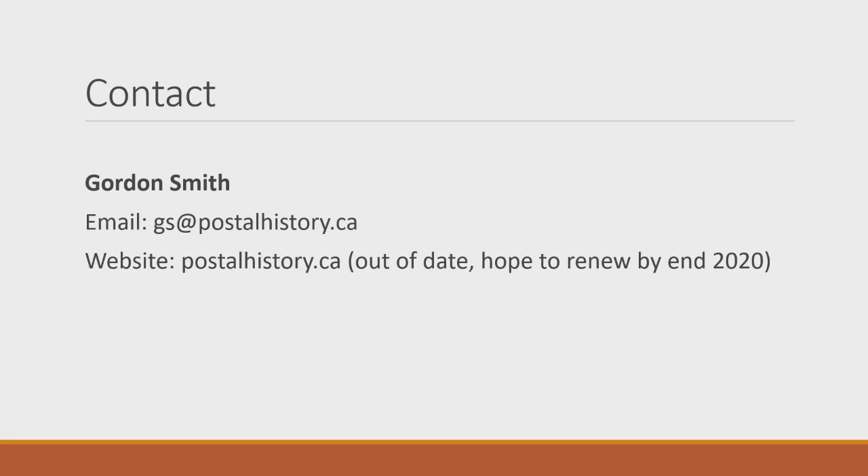That's the talk on what I've learned and the struggles I've had. I've shared some of the little booklets I made. I'm happy to talk to anybody about it anytime and pass on my learning. My email is there, and postalhistory.ca is up, though it's based on about 2010 and only covers meter marks. I'm hoping to update it by the end of next year to include all these different types.